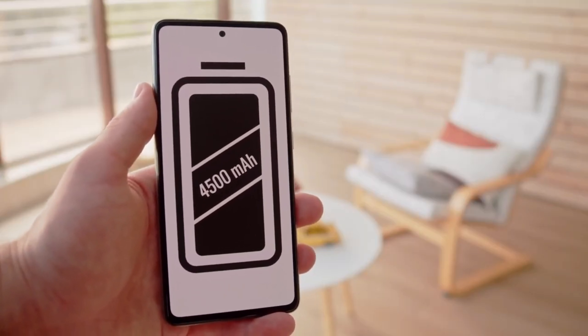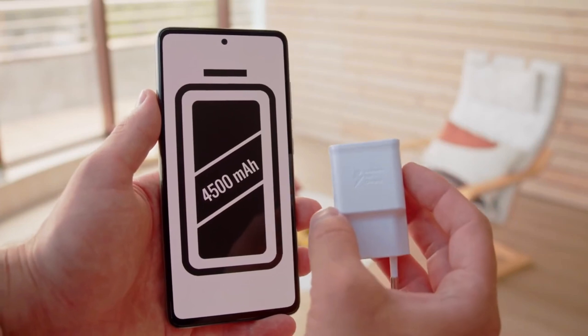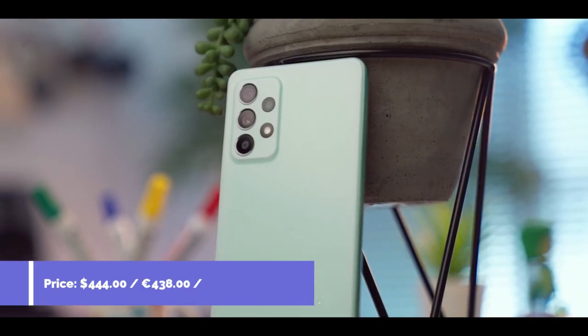The Samsung Galaxy A52s 5G comes with a 4500mAh battery capacity with 25W fast charging support.